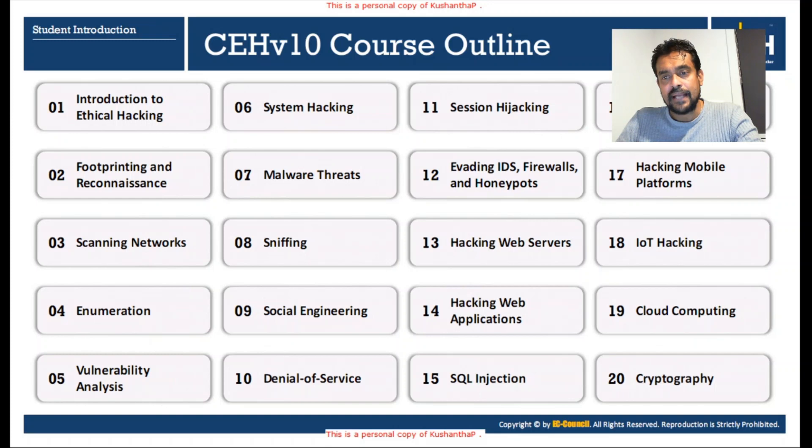Module sixteen is Hacking Wireless Networks, covering a range of techniques and tools we can use to hack a wireless network. Module seventeen is Hacking Mobile Platforms — we will talk about Android, iOS, and other mobile operating systems and their threat vectors. Module eighteen is IoT Hacking — Internet of Things, or Internet of Everything — and how to launch attacks against them.